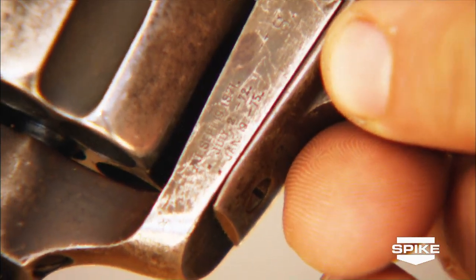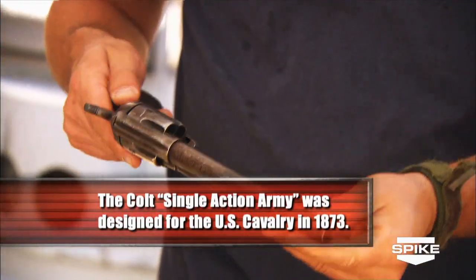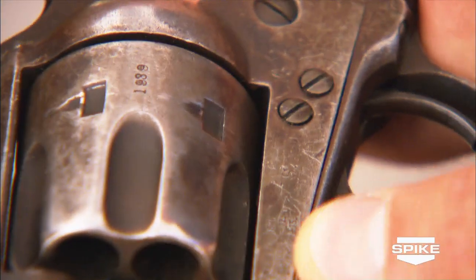This is why we do this. We got a US stamp here. The non-military firearms made by Colt didn't have US stamped on them. Most likely, this came from a soldier. Both serial numbers match, so it hasn't been torn apart and pieced apart. This is beautiful.